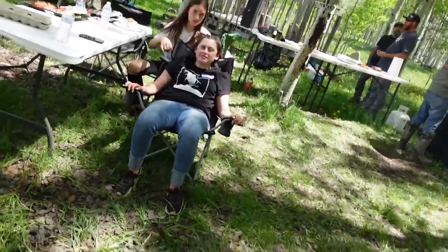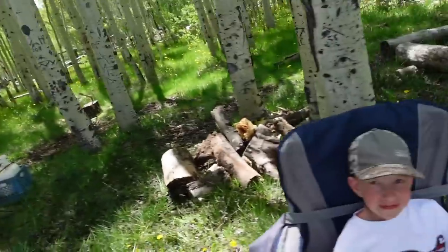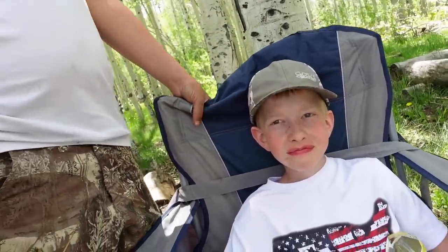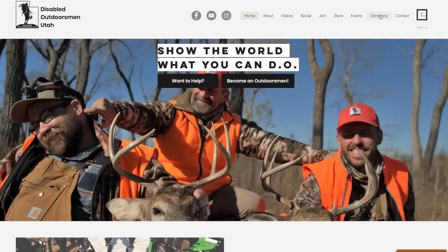Okay, still rolling - anybody else want to be on the video? Moving on. Say what's up to the YouTube world! How'd your shed hunt go? Pretty good - how many did you find? 14! I have 24 - killing it!